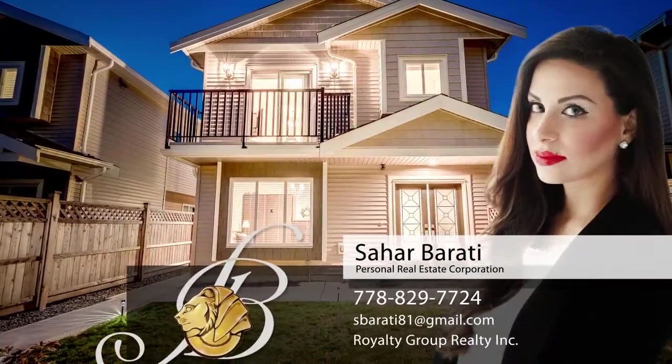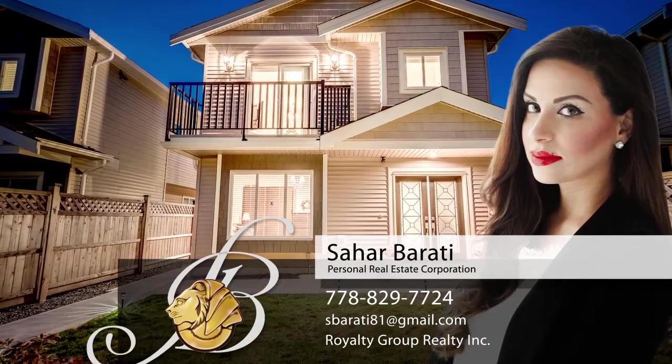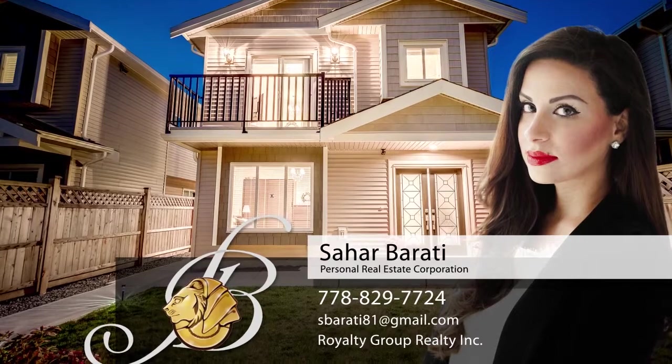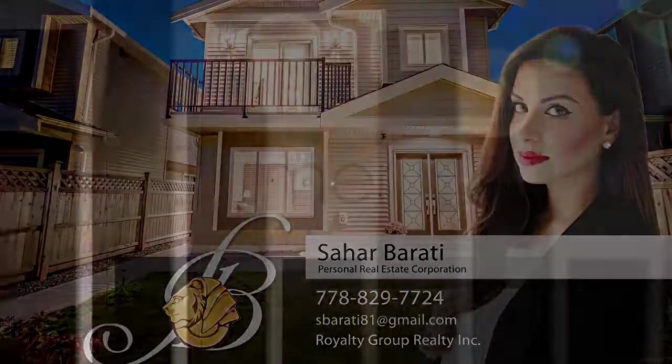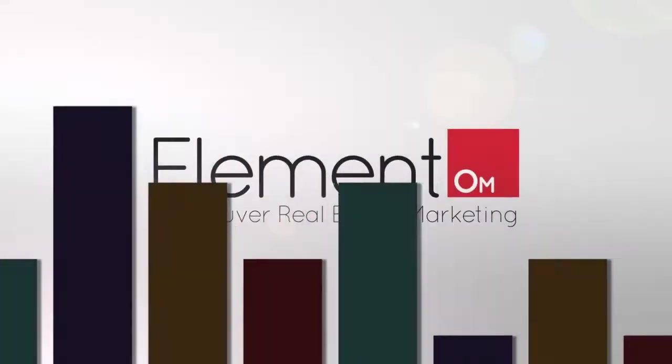To find out more about this home, or to schedule a private viewing, please contact Sahar. If you enjoyed the video, let us know by liking it, subscribing to the channel, or sharing it with friends.